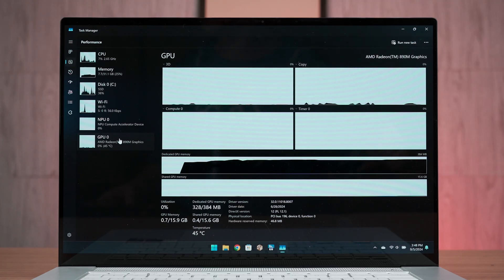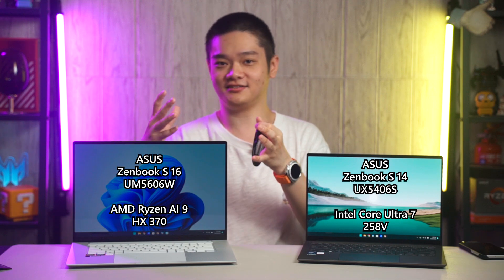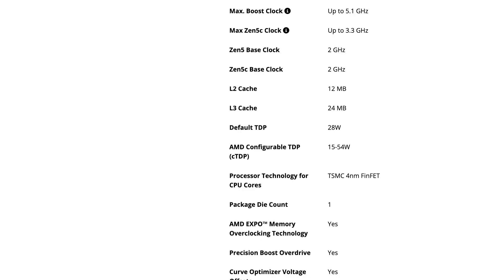For the integrated GPU, we have the new AMD Radeon 890M, which is also a major improvement over its predecessor. Since the AMD Ryzen AI 9 HX370 can be used on low-powered or high-powered laptops, it has a configurable TDP ranging from 15 to 54 watts, with its default at 28 watts.